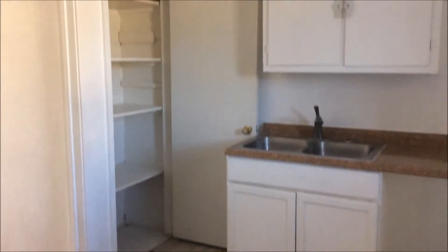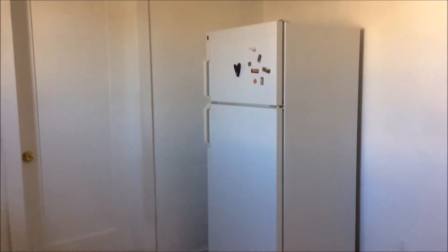The kitchen includes the stove and the refrigerator. The washer and dryer hookups are located outside, off the back door, off the kitchen.